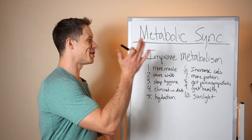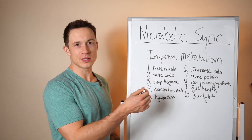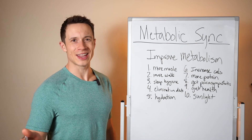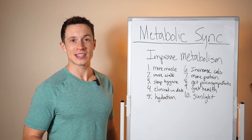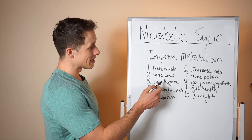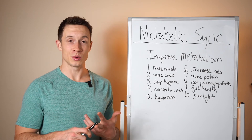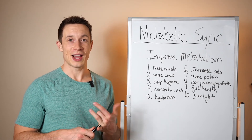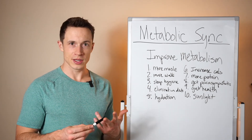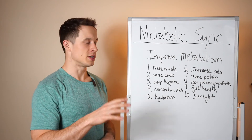Now let's look at 10 things you can do to improve your metabolism. Number one: more muscle — increasing muscle mass increases what your body burns at rest, because muscle is more metabolically active than fat. Number two: more walking — increasing non-exercise activity thermogenesis by going for more walks means your body burns more calories. Number three: sleep hygiene — find a good sleep routine, make sure your bedroom is dark and cold, free of TVs, tablets, and cell phones. The bedroom is for sleep and sex. Wind down with meditation or reading, then go right to bed to downregulate the nervous system.